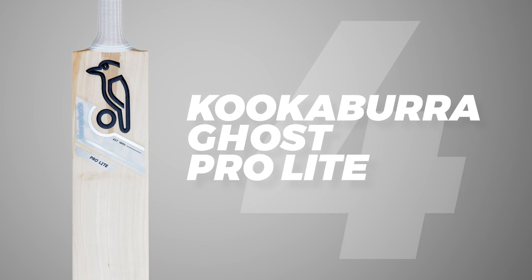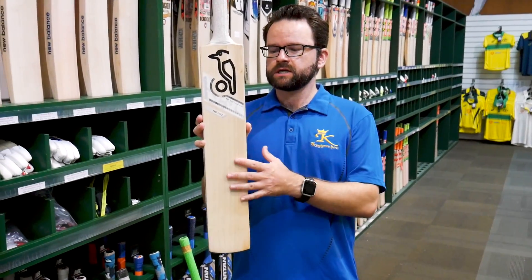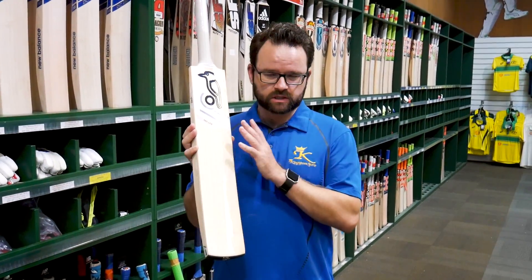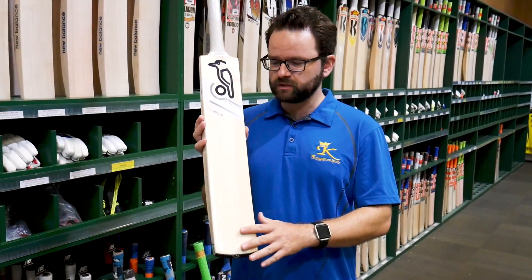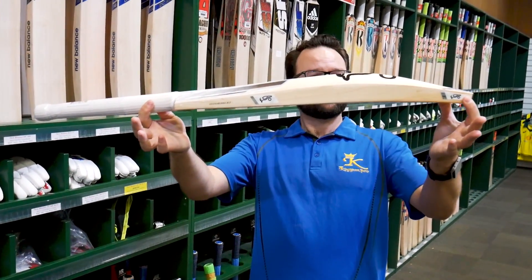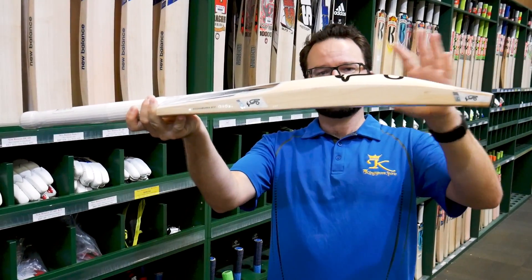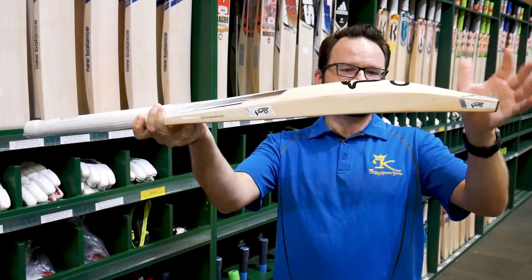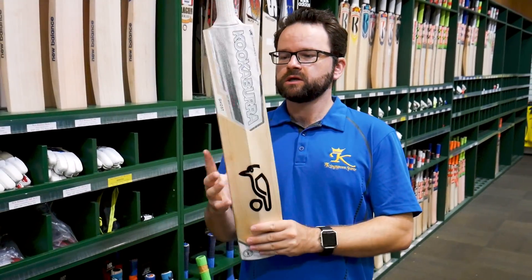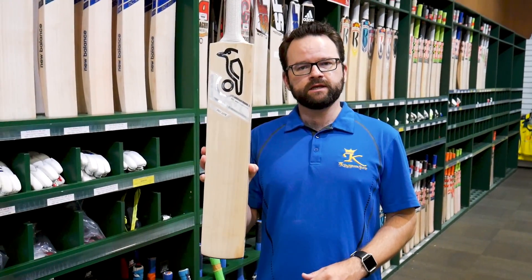Coming in at number 4, the Kookaburra Ghost Pro Light — a bat we get made exclusively for us here at Kingsgrove by Kookaburra. The second year we've had this, and again it's proven to be an absolute winner. Superb value, great performance, comes ready to play — sleeved and toed. Awesome shape, nice and light, fantastic pickup. Slightly higher middle, so great for all-round play. A little bit of concaving to keep the weight down, but still a nice big edge. And those super cool white Ghost graphics have proved really popular. The Ghost Pro Light in at number 4.